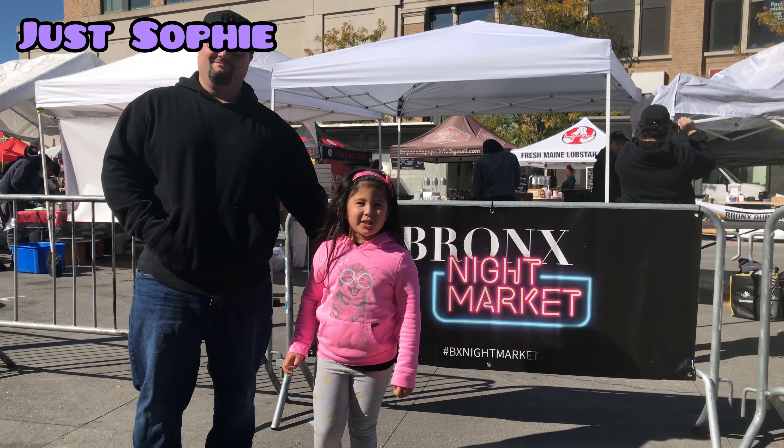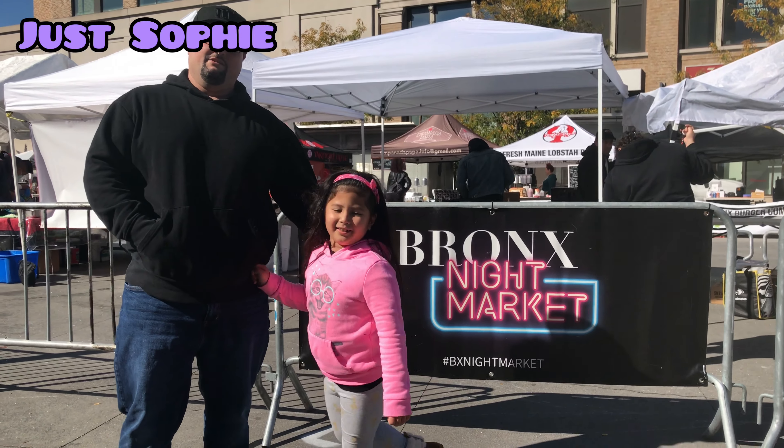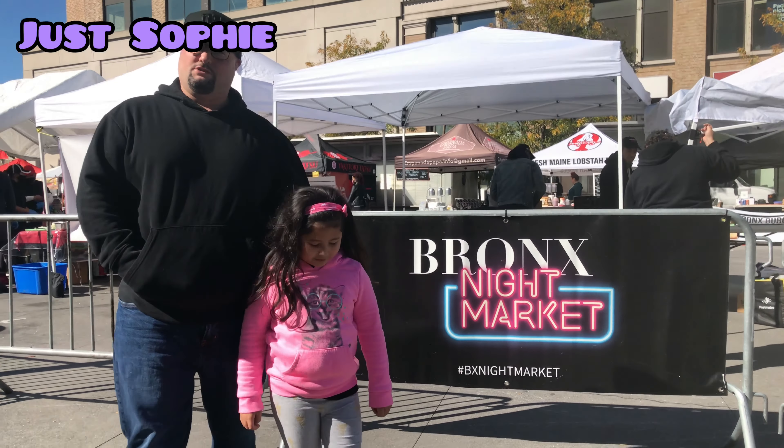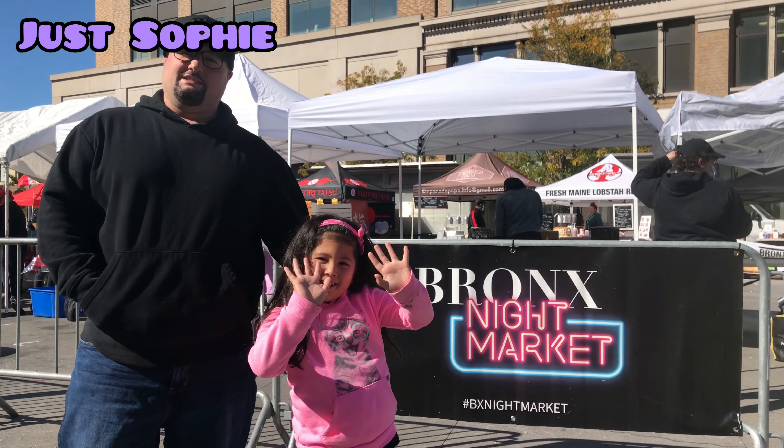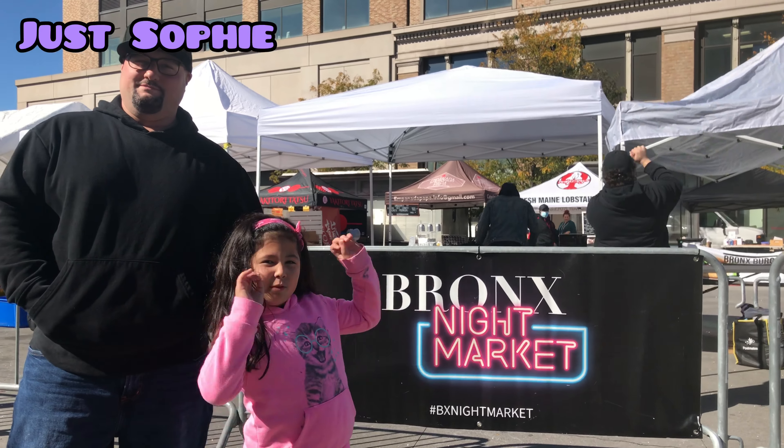Hi guys, welcome back to my channel, I'm Just SoFu. Today we're at the Bronx Night Market out in the Bronx, New York. About to enjoy some nice food. This was setting up. Can't wait to try some of this stuff out here. This will be fun.